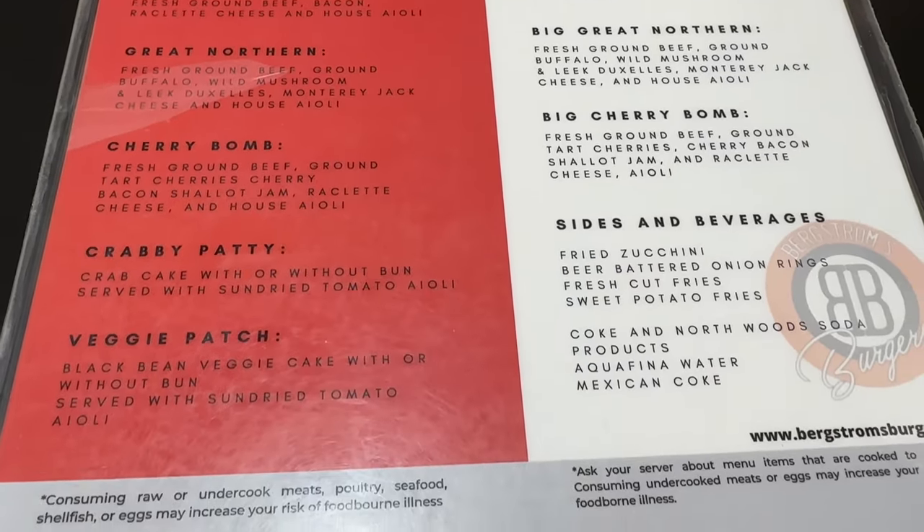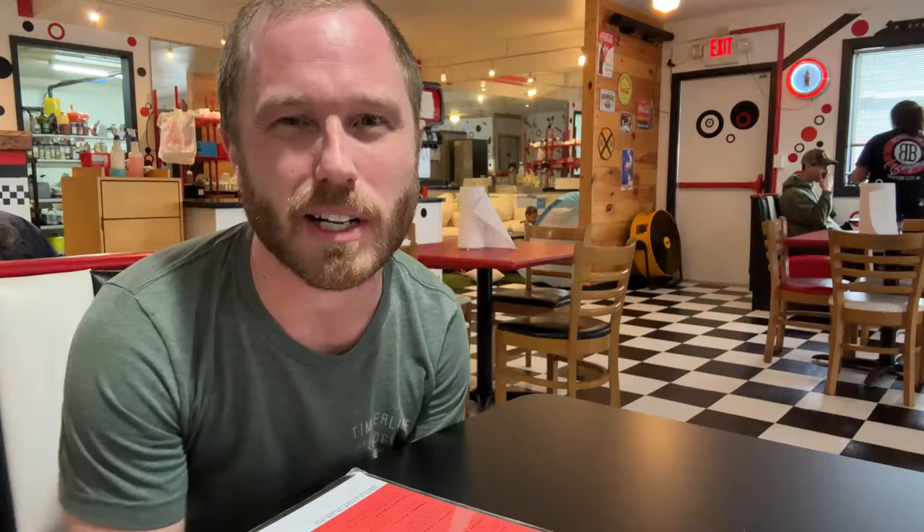So I ordered the Bergstrom burger, which is just a plain burger. I wanted to keep it simple for you guys. They have some awesome burger options — they have a cowboy burger and they have a Cowabunga burger. Let's get started.